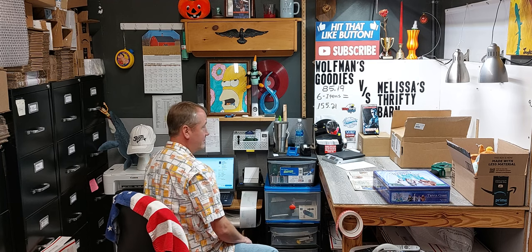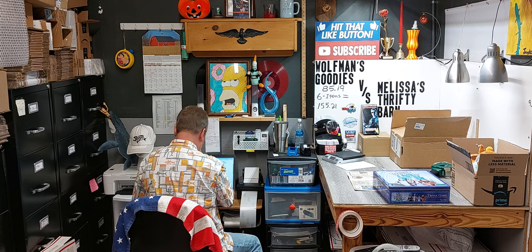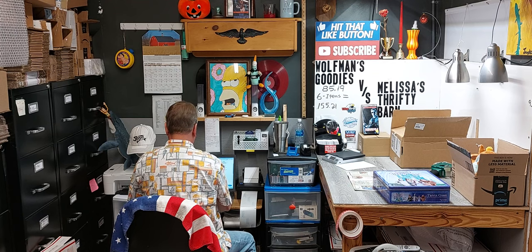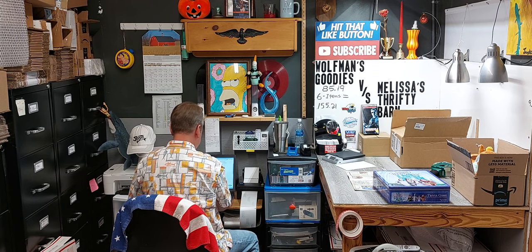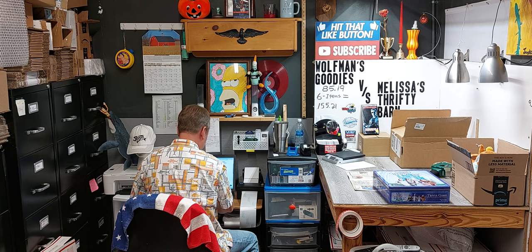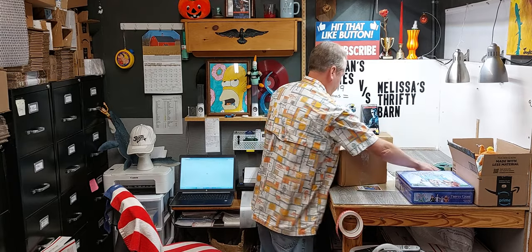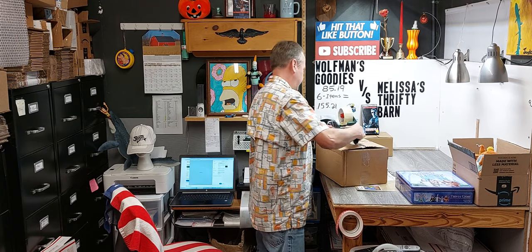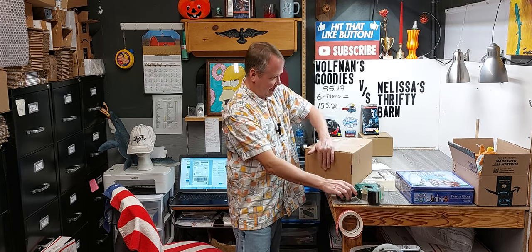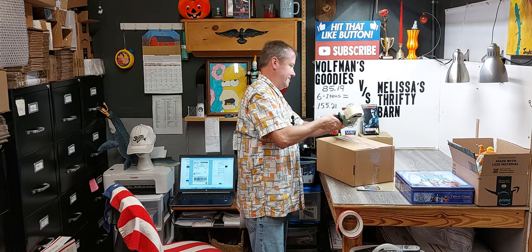It's U.S. priority mail — not ground advantage because it's going to be 15 cents more. Two pounds, six ounces. Let's do this one more time — oh, it's quick. Talk bad about the internet and it starts working. Done. Can we tape it? Yes we can. Chad the builder.